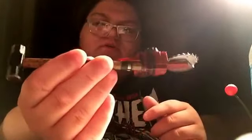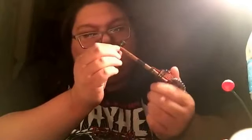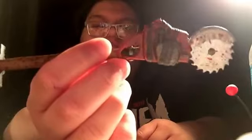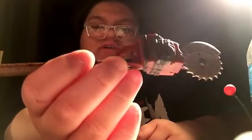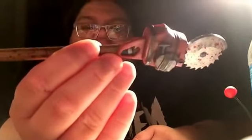I wonder if this is the one from Loot Crate's October Fear crate. I could be wrong. Is this a pin? I don't want to break it. Maybe it's not a pin, but that is freaking awesome. I think this looks like something that Ash would use from Army of Darkness — Evil Dead. I could be wrong, but that's cool.